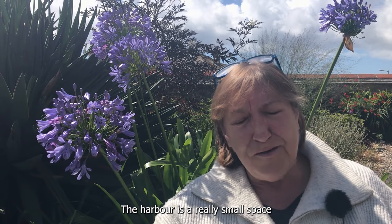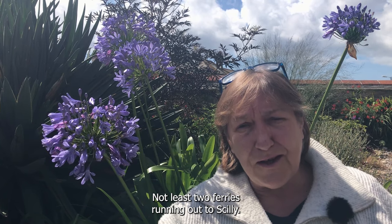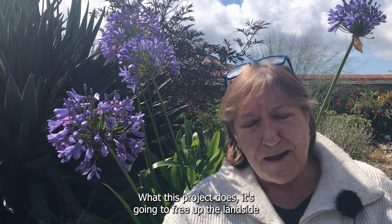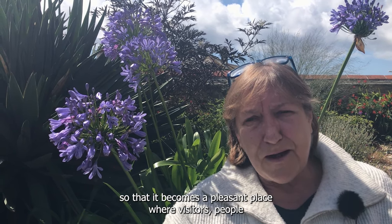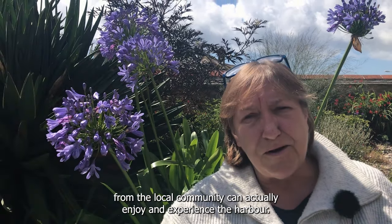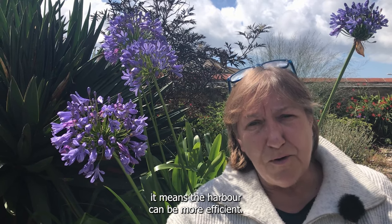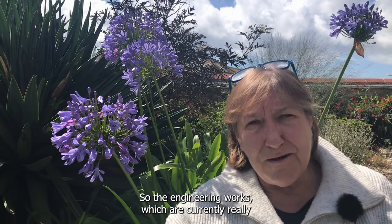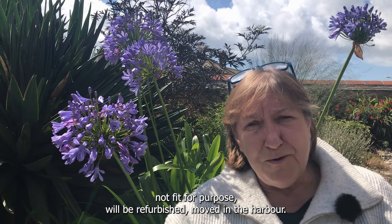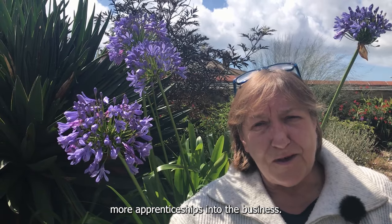The harbour is a really small space that has to cope with an awful lot of stuff going on, not least two ferries running out to Scilly. What this project does is going to free up the land side so that it becomes a pleasant place where visitors and people from the local community can actually enjoy and experience the harbour. But at the same time, perhaps more importantly, it means the harbour can be more efficient, so the engineering works which are currently really not fit for purpose will be refurbished and moved in the harbour. That means they'll be able to employ more people, perhaps introduce more apprenticeships into the business.